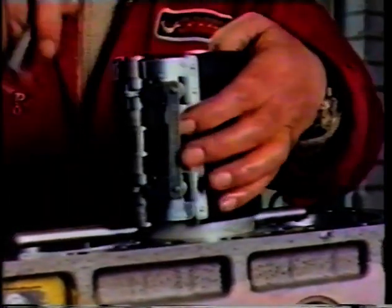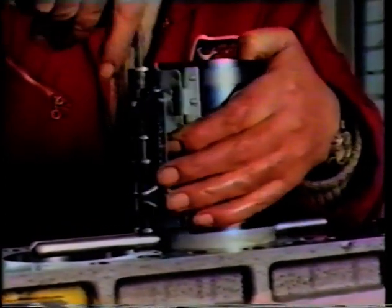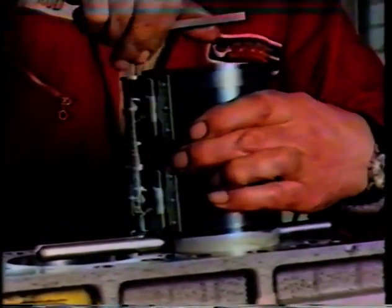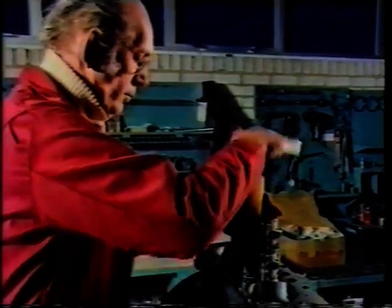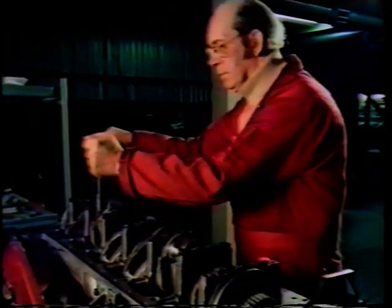Every detail of its performance is carefully monitored during intensive bench tests. The unit is then assembled with loving care. Special pistons are fitted to lower the compression ratio, and the Sabre engineers work to fine tolerances, paying minute attention to detail.